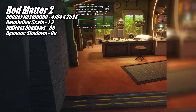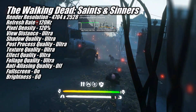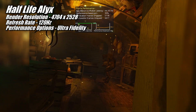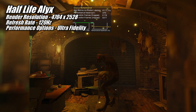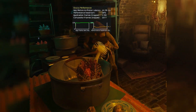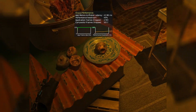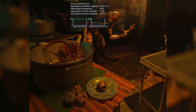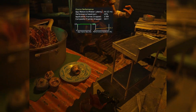This included shooters like Contractors, Pavlov, and Breachers, as well as adventure games Red Matter 2, The Walking Dead Saints and Sinners, and of course Half-Life Alyx. It's hard to believe we're now five years on from the release of Half-Life Alyx and it's still one of the best-looking VR games out there. The 9070 XT delivers an incredible experience in Half-Life Alyx — I'm running the game using the Ultra-Fidelity graphical preset at 120Hz, and we still have almost 50% of our performance headroom remaining. It's pretty epic.